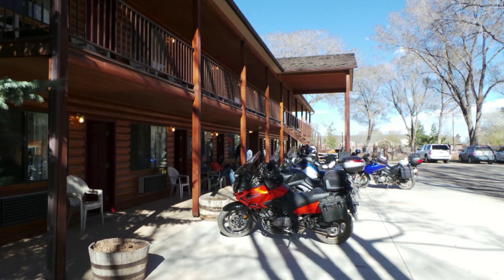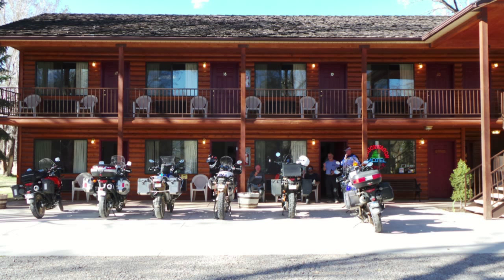The day ended at the Chuckwagon Motel in Torrey, Utah. The place gets a complete thumbs up.